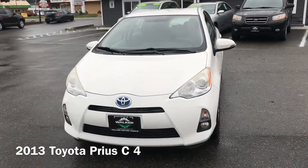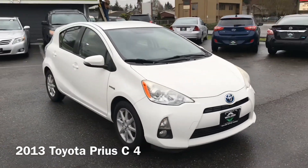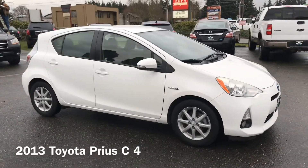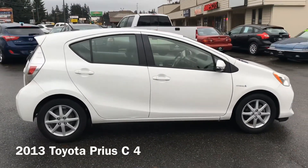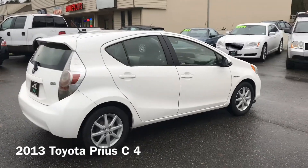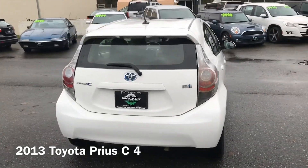Here's our 2013 Prius C4 with a very vibrant white exterior. It's a little bit dirty — I took this for a test drive home last night. The C in Prius C actually stands for city. These are great little city vehicles, especially with how much fuel they save on stop-and-go driving.